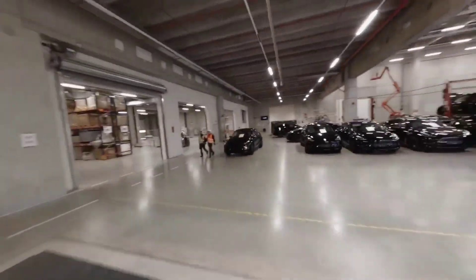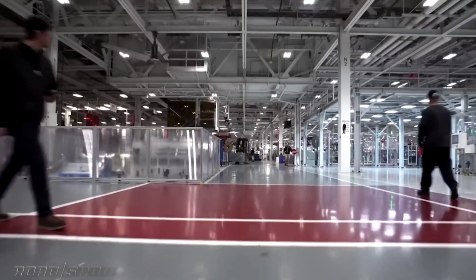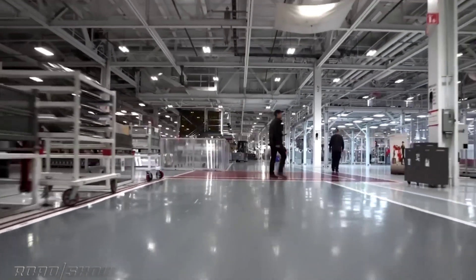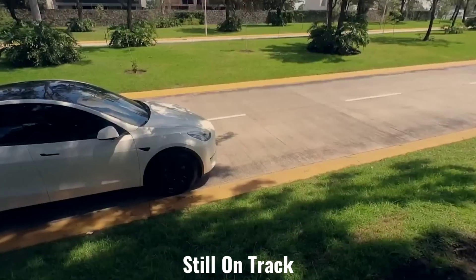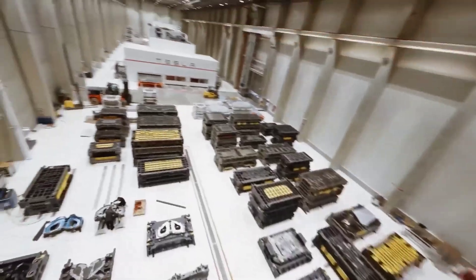Musk stated that the area from the southern end of Giga Texas to the Colorado River will be next-level, great, and open to the public. Musk also stated that the initial plans for a boardwalk are still on track for the long term and will extend all the way to downtown Austin.